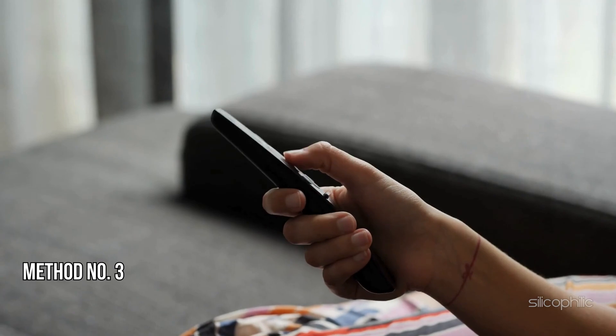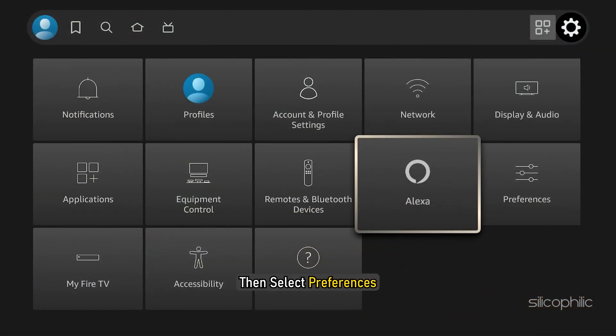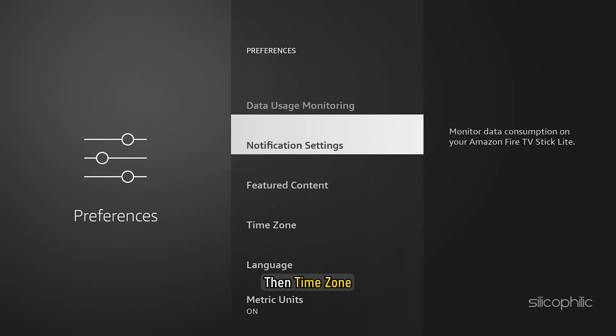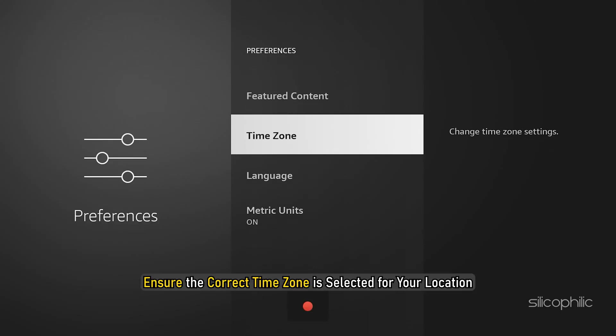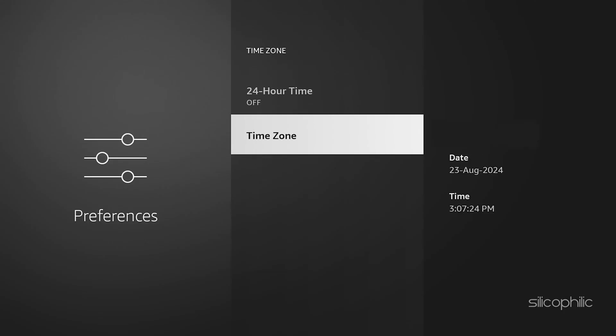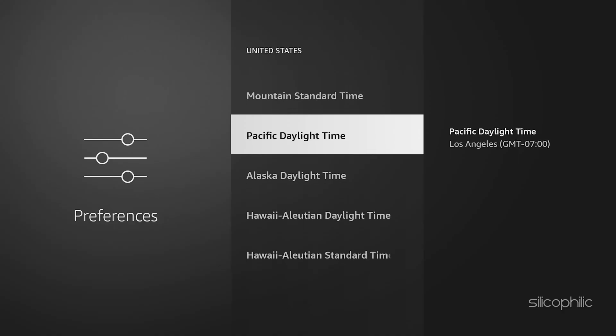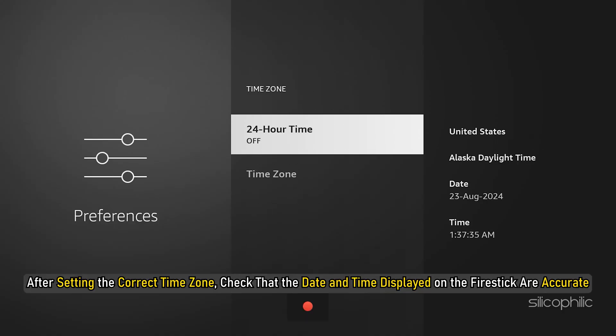Method 3: Check the date and time. Go to Settings or System, then select Preferences, then Time Zone. Ensure the correct time zone is selected for your location. This will ensure the Fire Stick's clock is set to the right time zone.